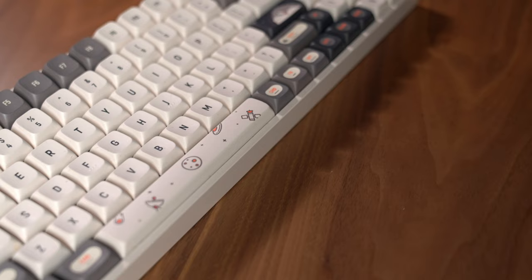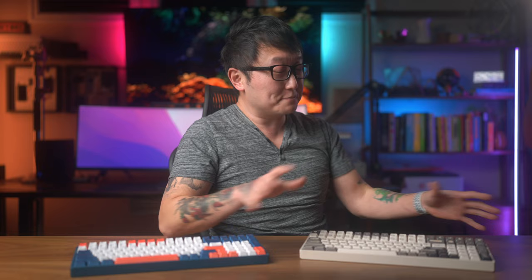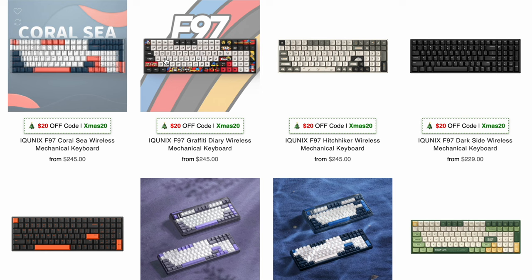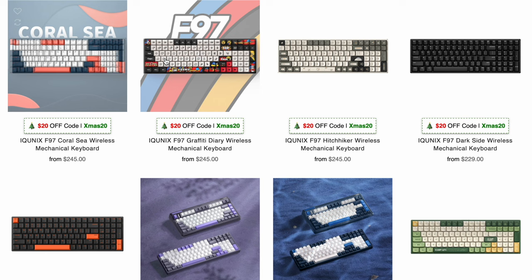The model I have here is the F97 Hitchhiker Edition, which has an off-white greenish base color with some really cool space-themed keycaps in blue, gray, and orange accents, which I absolutely love because I love anything that has to do with space. The colors on this keyboard are much more subdued than all the other keyboards I have from iCUNIX, but if you do prefer the brighter colors like the Coral-C variant on my F96, the good news is they still offer that color option for the F97 lineup, along with a bunch of other really cool styles.